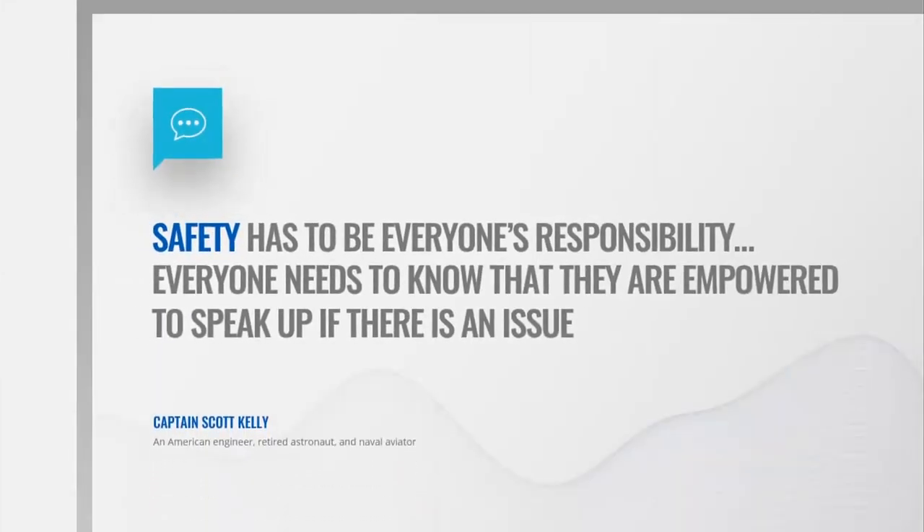Safety has to be everyone's responsibility. Everyone needs to know that they are empowered to speak up if there is an issue. Captain Scott Kelly, an American engineer, retired astronaut and naval aviator.